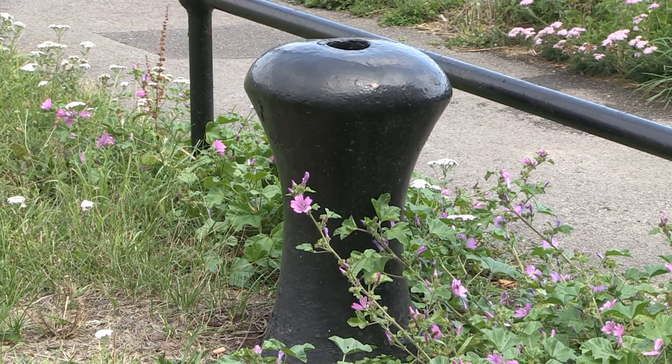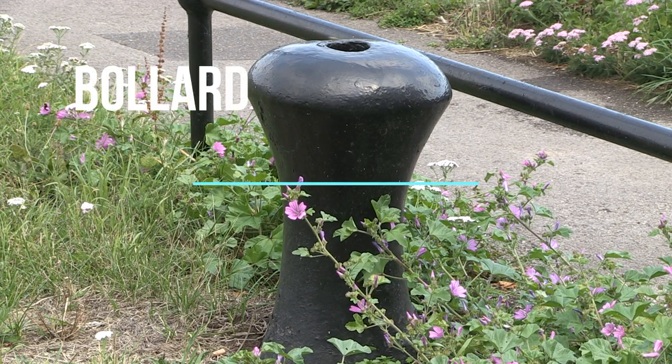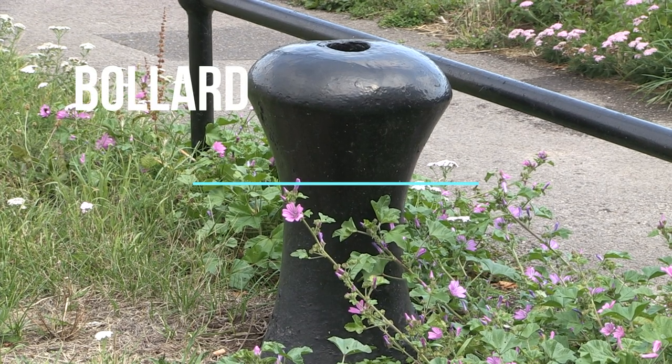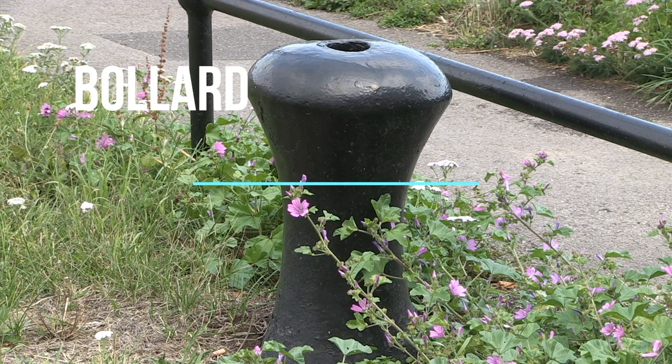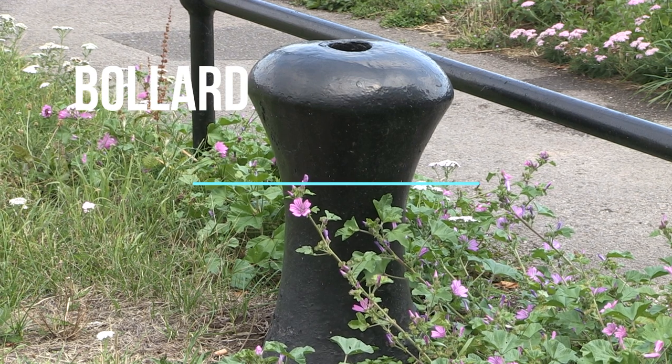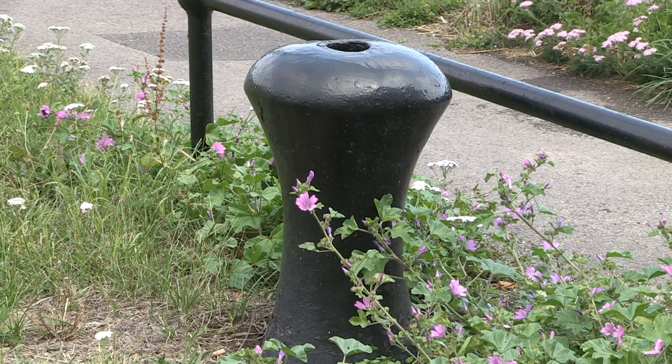And another piece of equipment here: a cast iron bollard. That's another word — bollard. This is used for tying the boats up to; they wind the rope around it and tie it off, make it fast, to keep the boats moored securely to the side of the harbour. And there are lots of these all the way around.